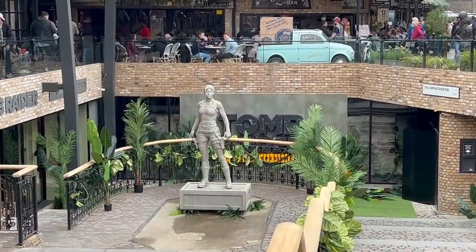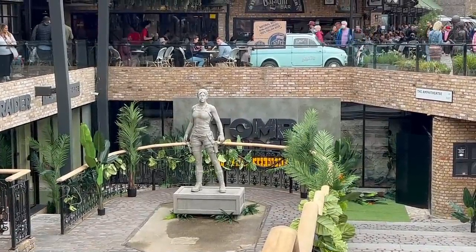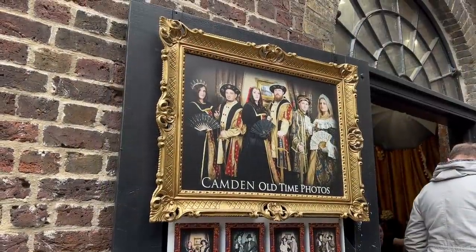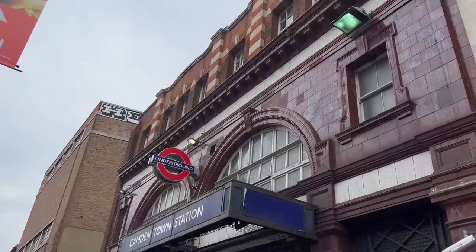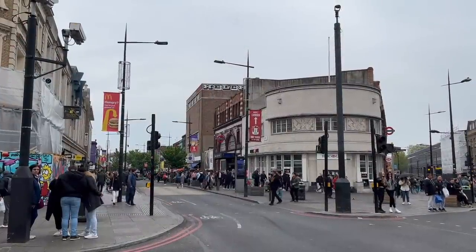There's also something called Tomb Raider the Live Experience, which seems like a lot of fuss for something you can do at your local cemetery with a pick and shovel. I'm depressing myself now, but I can't help but think that maybe, by the time the money is available to rebuild the station, none of these designs will seem so out of place after all.